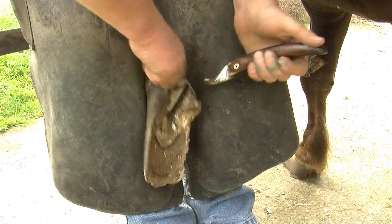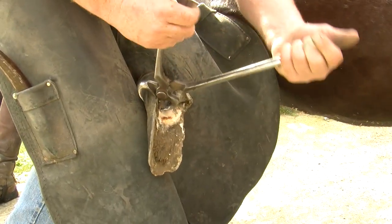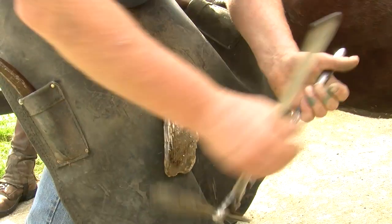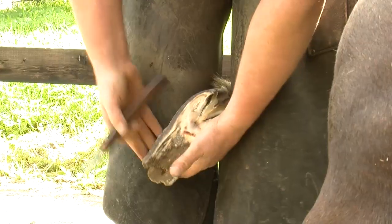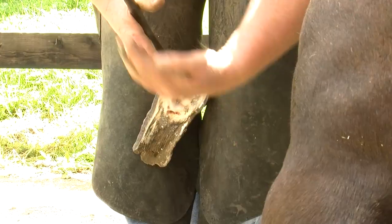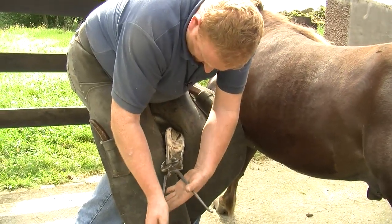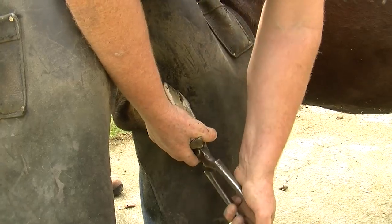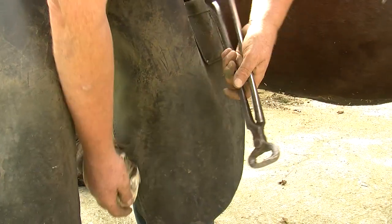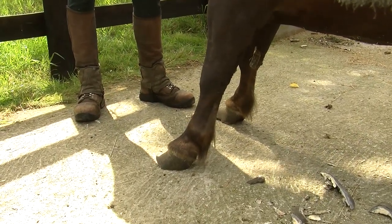What we're going to start by doing is trimming up the frog as much as we can, take it right back, and then that gives us a good guide as to where we can trim the feet back to. So now we're just trimming down the growth off the heels, just running out to the toe in a straight line. You can see by that already that there's quite a normal looking foot underneath, with what's some bruising.